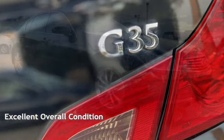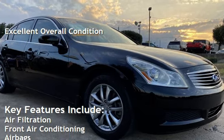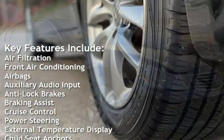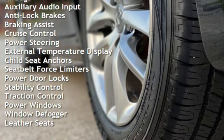This vehicle is in excellent overall condition. Key features include air filtration, front air conditioning, airbags, auxiliary audio input, anti-lock brakes, braking assist, cruise control, and power steering.